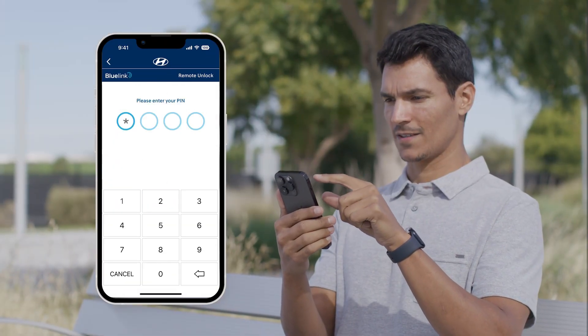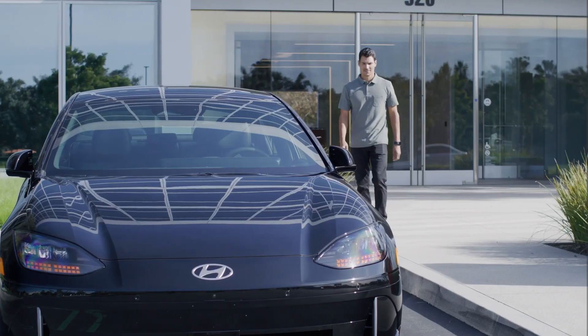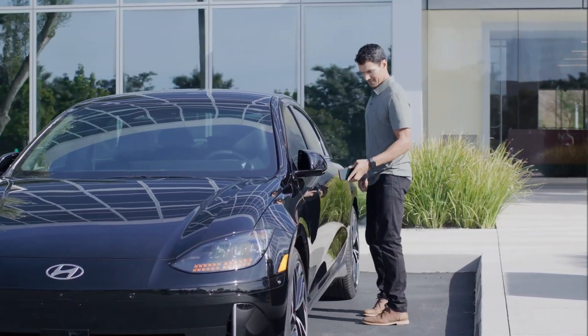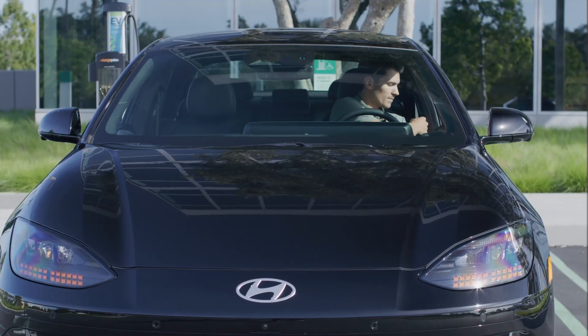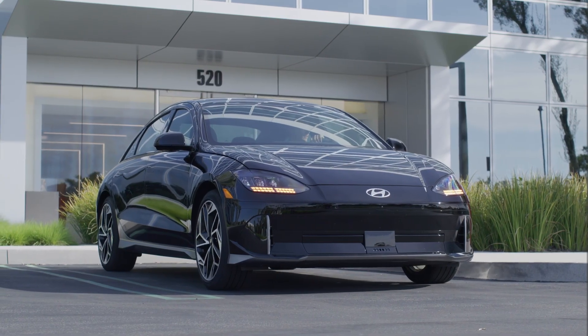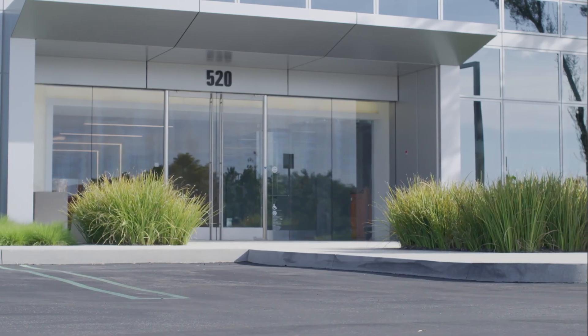One other fact to mention is that Hyundai had to discontinue service to select older vehicles due to the 2G and 3G data service sunset by select wireless carriers. Fortunately, more recent Blue Link vehicles have had an update to the modem to utilize a newer wireless standard — 4G LTE — so they can continue to utilize the Blue Link functionality that Hyundai provides.